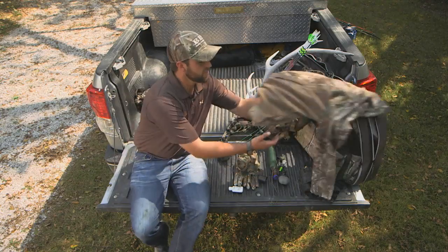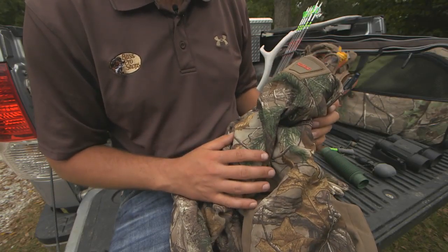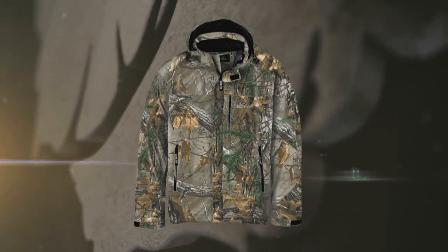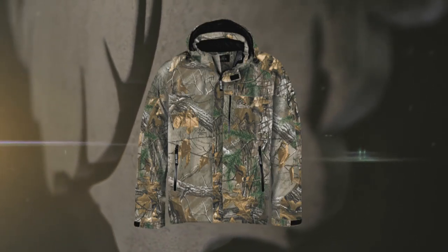A fleece jacket is great for layering on a cold morning's hunt. Rain gear is also very important while you're elk hunting. A light, packable rain jacket is very essential while on top of the mountain.